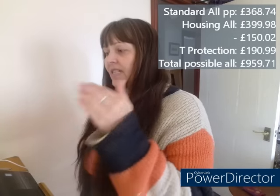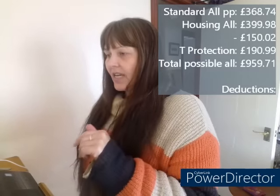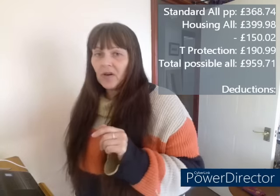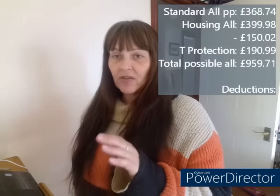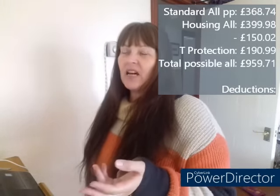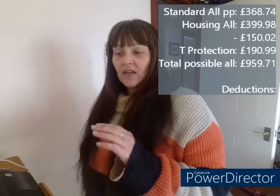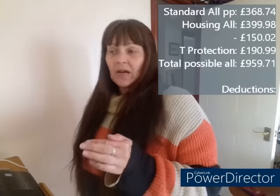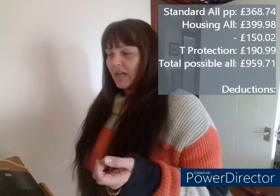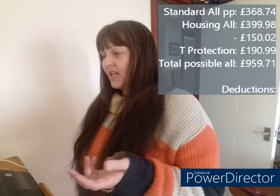Next is the deduction section, which tells me what they're taking off from that £900-plus amount. Take-home pay is what's left after tax, National Insurance, and any pension contributions have been deducted. As a self-employed person, I pay my National Insurance once a year in January for the full year — about £160 a year. I've always paid it regardless of how much I earn, because getting to the minimum state pension alone seems worth it, and I use things like the NHS.